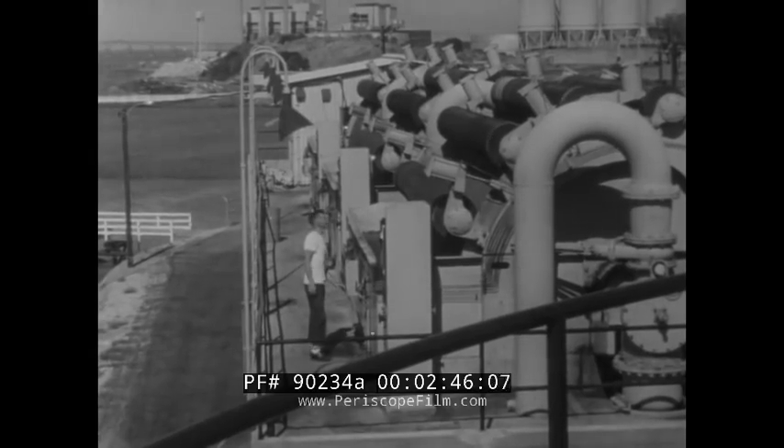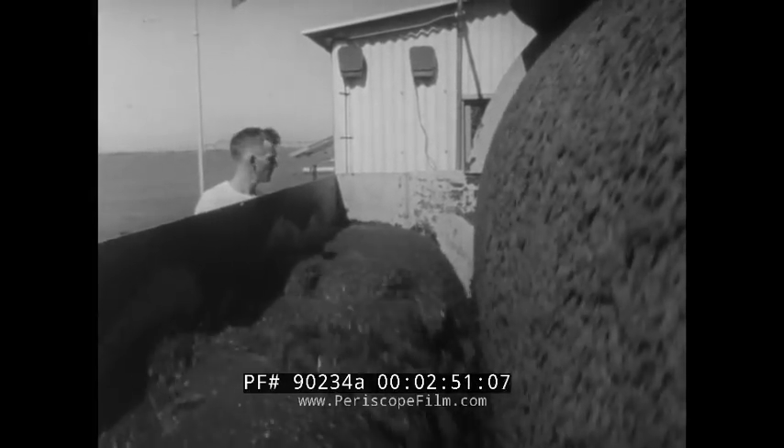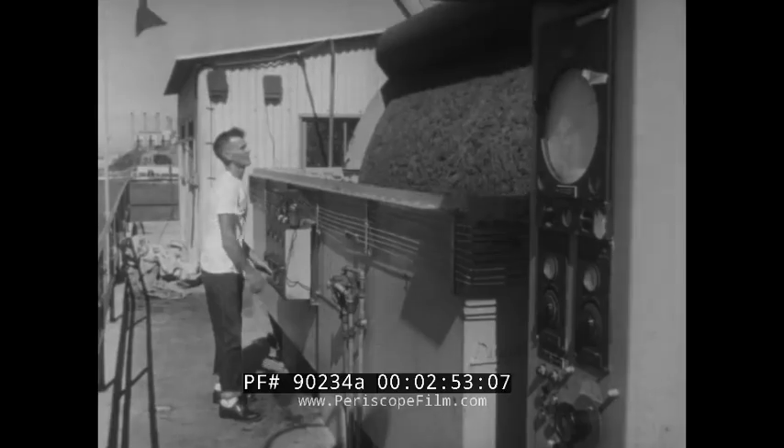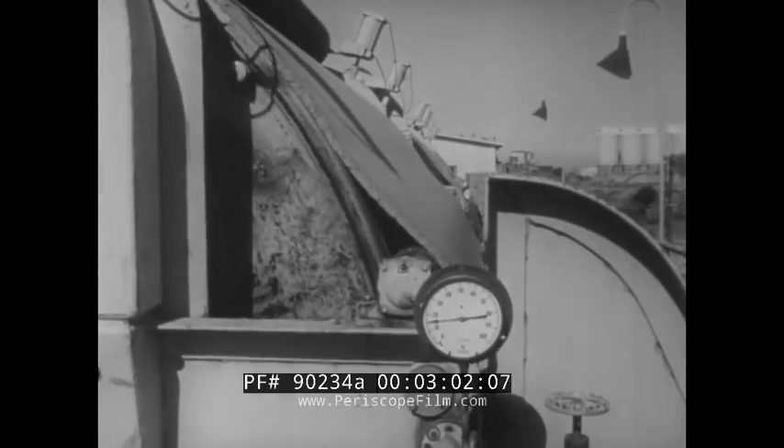Throughout the paper industry, vacuums are used in the handling of pulp. Water was added to this batch of wood pulp so it could be pumped from a tank ship. The water is removed by a vacuum that pulls it to the inside of wire mesh drums. The dried pulp can then be peeled off and stored until needed.